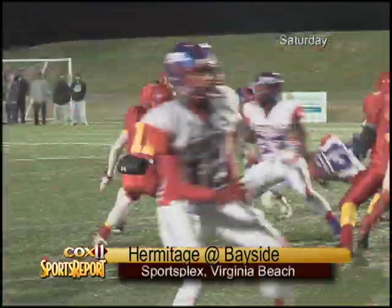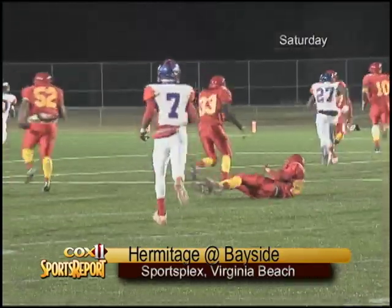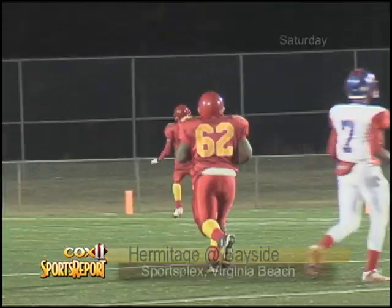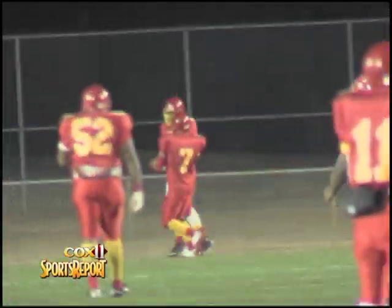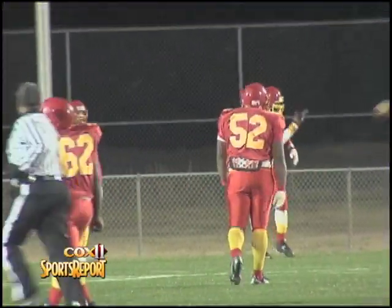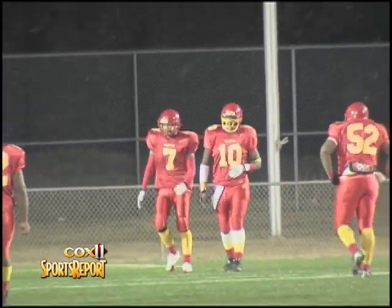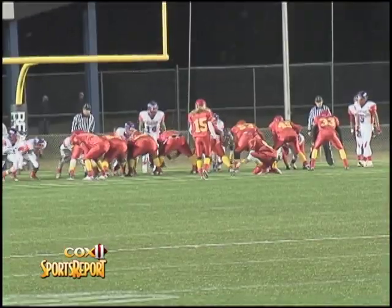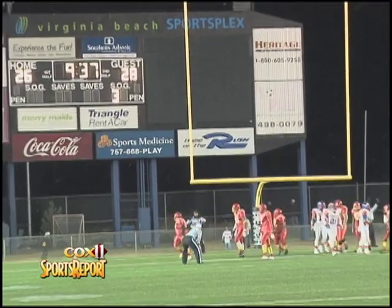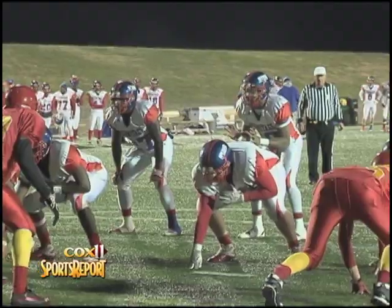Hermitage once again in the red zone, but this time the ball is knocked loose — it's a fumble. The Bayside Marlins pick up the loose football and return it all the way for a touchdown. That's number 10 for Bayside, Jeton Beavers, with a fumble recovery for a touchdown. Megan Lee's extra point is up and through the uprights. The Bayside Marlins now trail by just one, 28-27.